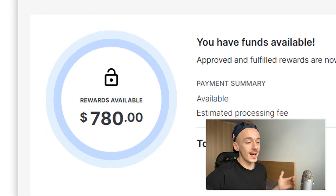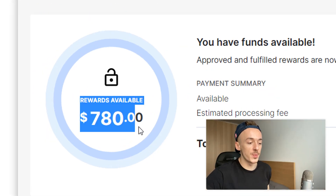Let me just log into my account — so far $780 made completely for free just by using this method.